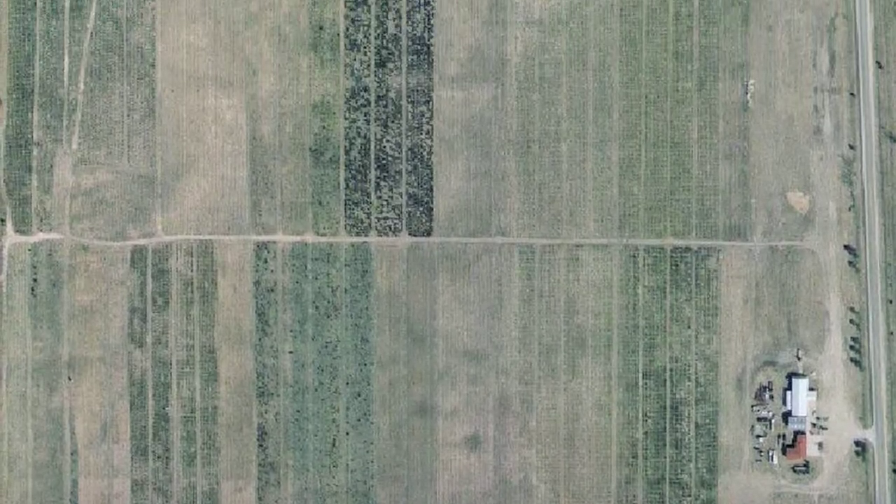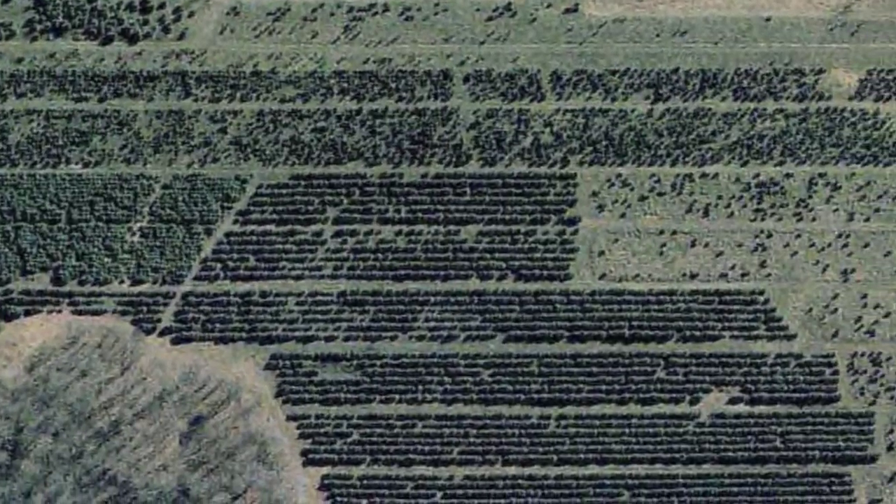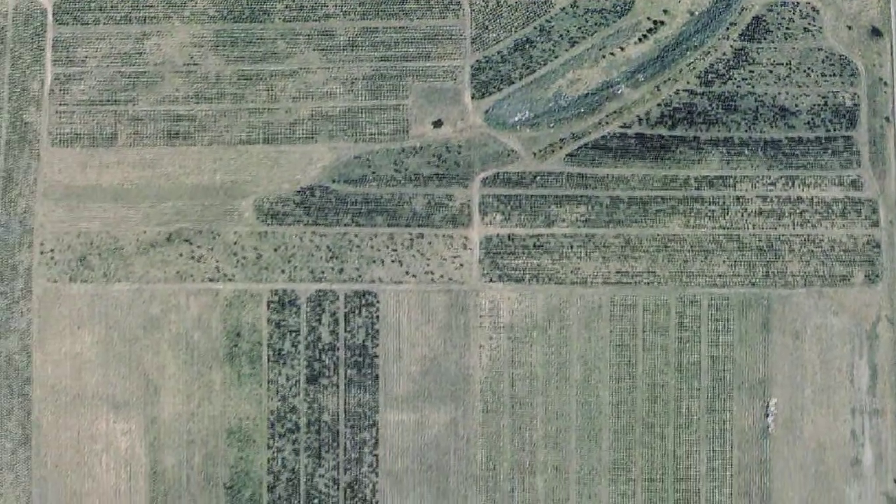One of the first considerations that a Christmas tree grower, or would-be Christmas tree grower, should consider is topography. Topography refers to the lay of the land — hilly, not hilly, flat, little valleys, little knolls, little depressions, or things of that sort. Each of these can be a major factor in influencing the success of the operation.